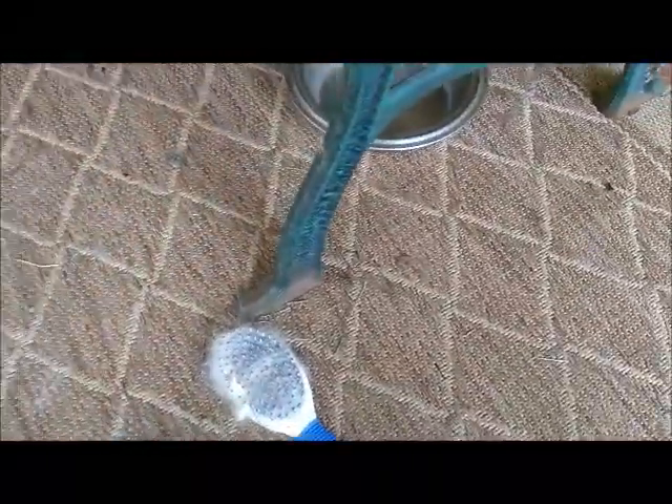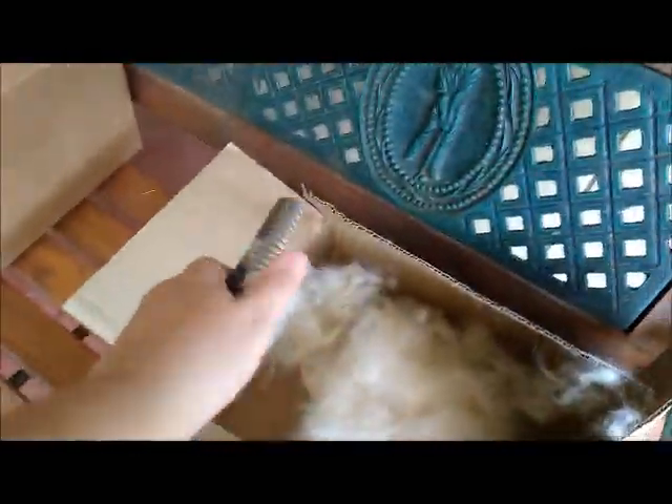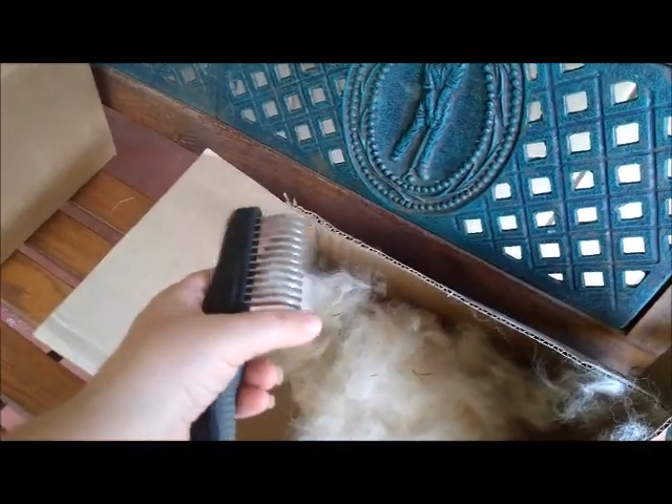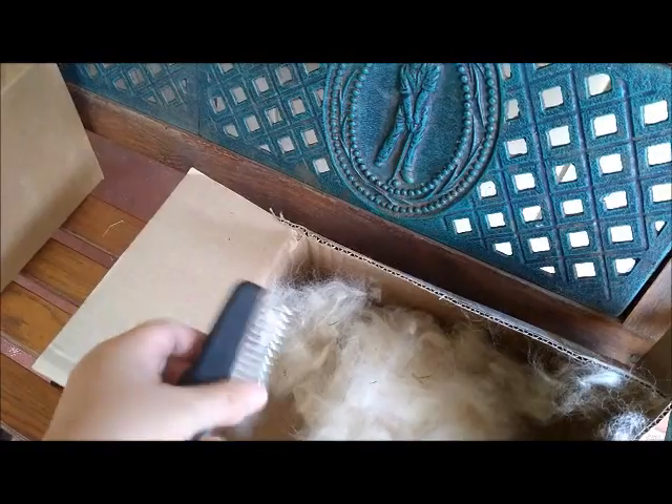Hi everybody. I just want to do a quick update on the new puppy. We've done a bit of grooming with this kind of brush and this kind of brush. You can see we've got a lot of hair here — all this hair came off of him right now. Last week we gave him a bath. This week we're just brushing him out a bit.